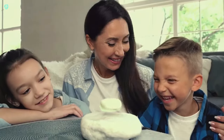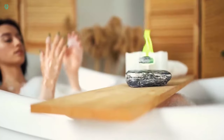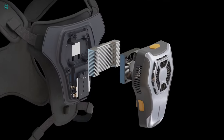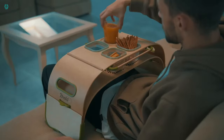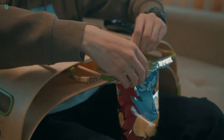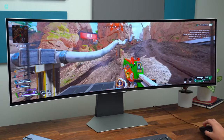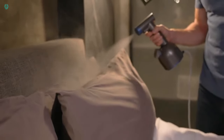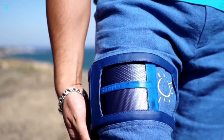Hey there, tech enthusiasts! Welcome to Xubi Tech. I've got some amazing gadgets that will enhance your daily life, making it easier, cleaner, and more comfortable. Imagine shorts that let you charge your devices while you're on the move, or a super portable gadget that sterilizes any surface instantly. Plus, we've got a device that takes hand-casting to a whole new level, making it look better than ever before.